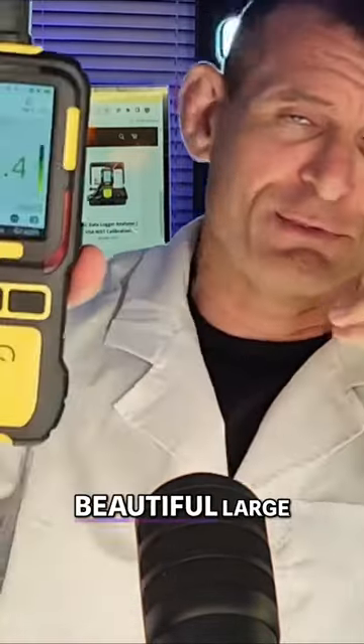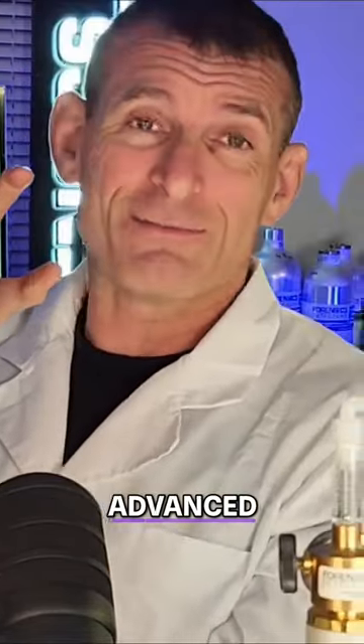I just can't get over this beautiful large color screen that Dr. Coz has incorporated in this most advanced gas detector, and the data logging setup is excellent.